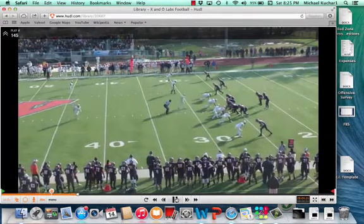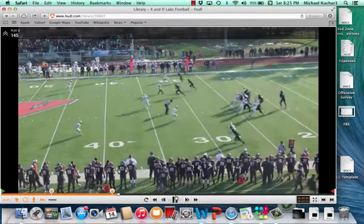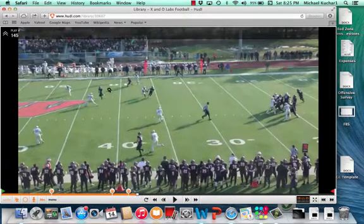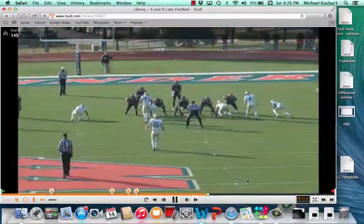Here you're going to see a Tampa 2 look by the secondary. You see right now there are going to be two deep safeties. The Mike linebacker is going to bail and open up towards number three. So right now the quarterback knows he's going to take the matchup as he works to number three. Here comes the dig coming back inside. The quarterback chooses to take the matchup on the vertical on the linebacker. This is a tremendous throw, and a terrific route by the receiver — a big catch for Wheaton.